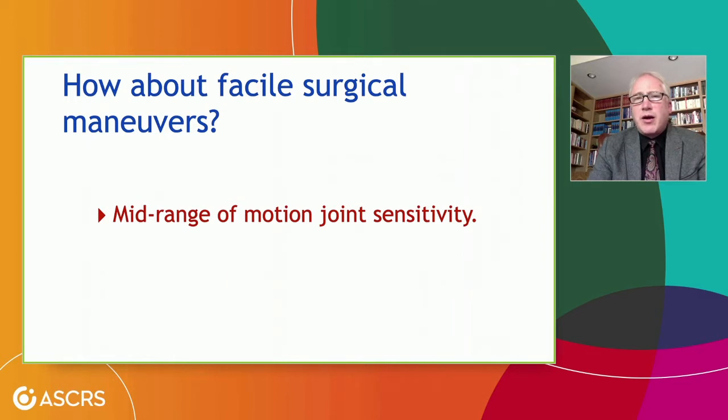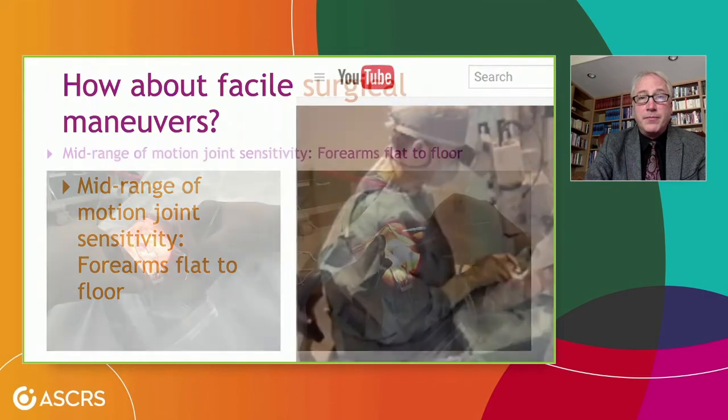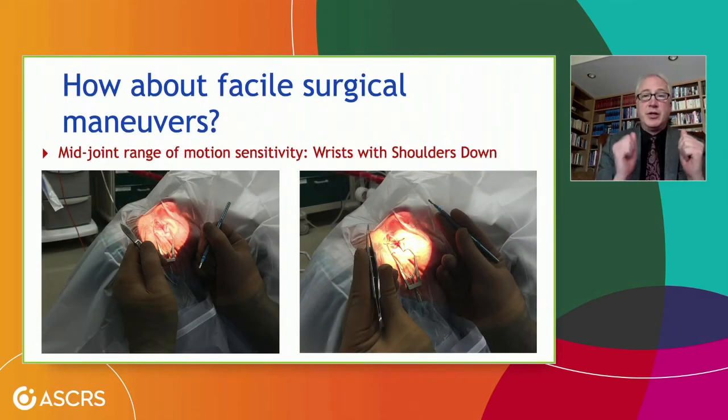We should also talk about our facile surgical maneuvers. When we talk about joint sensitivity, the most sensitive point of a joint's function is in its mid-range of motion. Notice in this picture that the forearms are flat to the floor — when your forearms are flat to the floor, you can flex about 90% but extension is fairly limited. If we change positioning so that our arms are more vertical to the floor, our flexion and extension are each about 50% and we're working at the midpoint of rotation. Similarly, for intorsion and extorsion, we're right at the midpoint when our hands are more upwards and elbows down by our body sides. Our ergonomics should consider this as well.